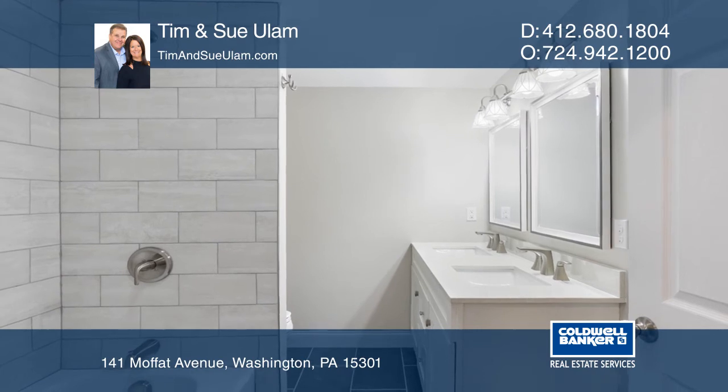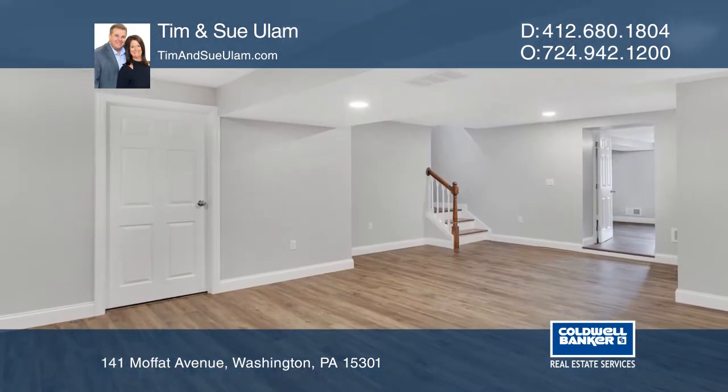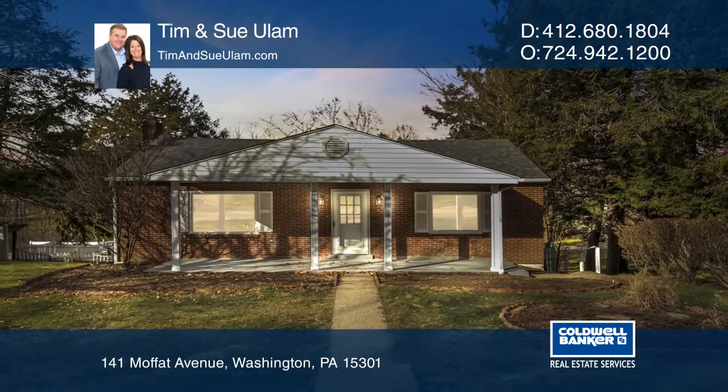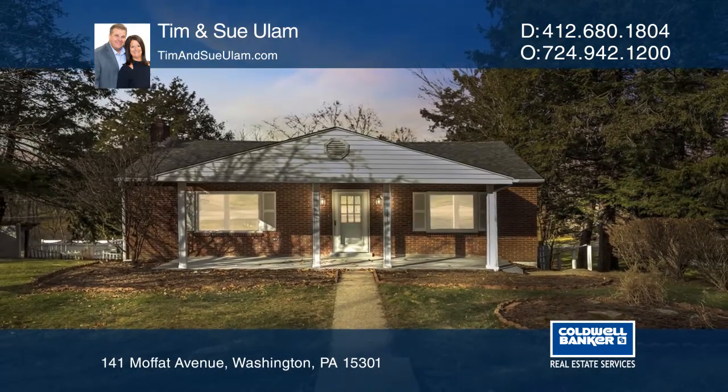Walk down the new stylish staircase to the lower finished level with game room, bedroom, and a laundry room. For a private tour, call Tim and Sue Ullam.